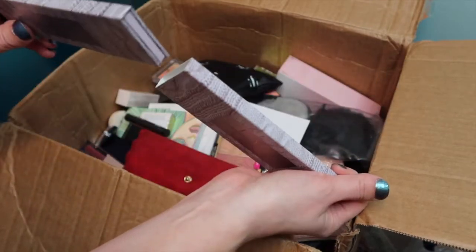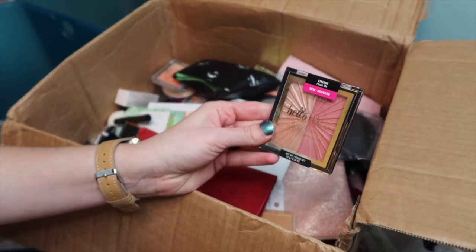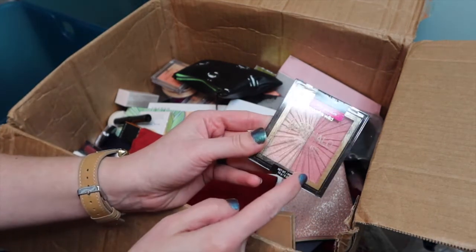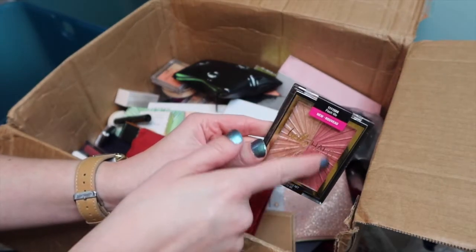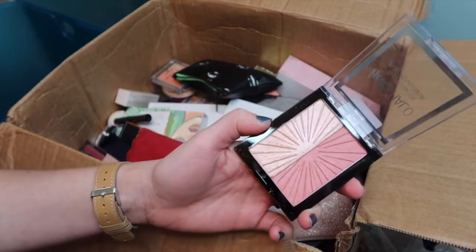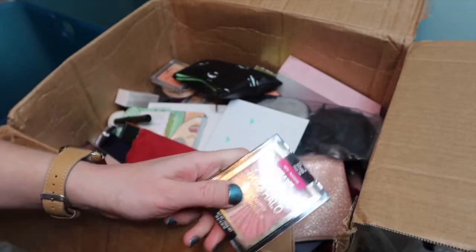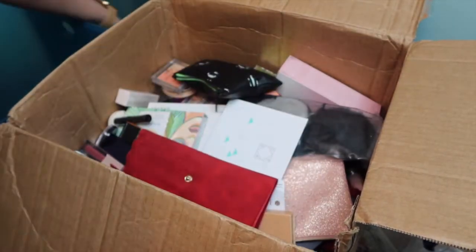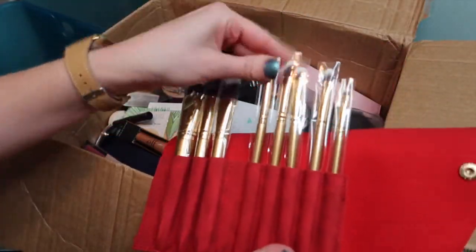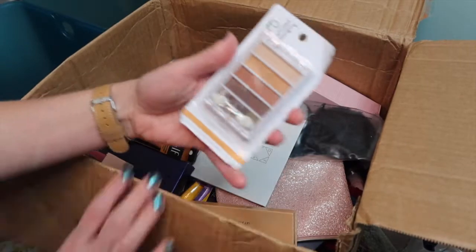There's a Hello Halo from Wet n Wild and a Flash Me blush — this pink blush is so pretty. As I use these, if the colors work for me I'll keep them, otherwise I'll pass them along. There's a couple of brush sets from Luxe — I can't wait to use these. I was just looking at buying new brushes so I'm excited. L Flawless eyeshadow in Golden Goddess — I haven't used this product in so long I'm curious what my thoughts will be now.